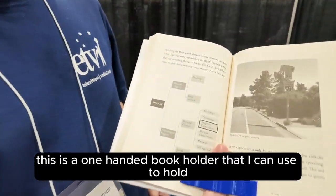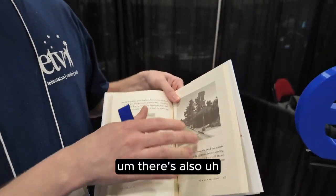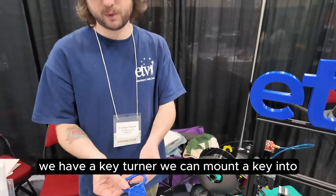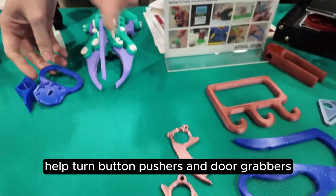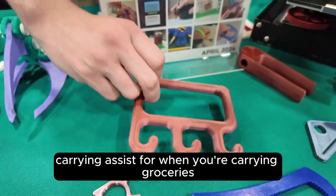This is a one-handed book holder that I can use to hold open a book like that. There's also line readers and things that go out for books. We have a key turner that we can mount a key into and then use to help turn. Button pushers and door grabbers.